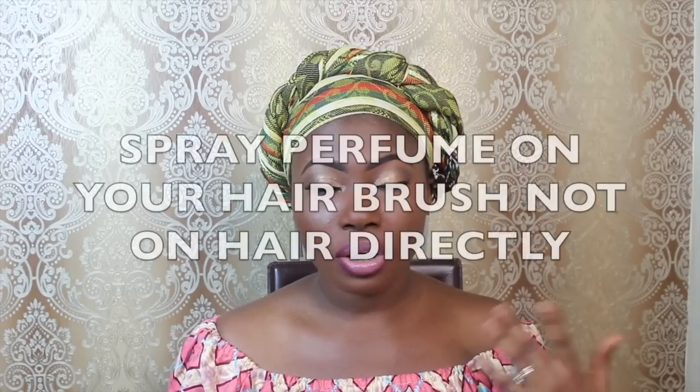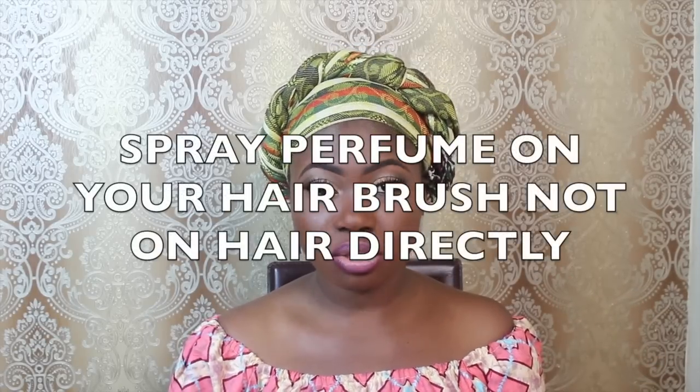My next hack: I'm kind of addicted to doing this. Anytime I'm combing my hair — whether it's my own hair or a weave — I usually spray perfume directly on my hair. But perfume tends to dry your hair out if it's not a perfume particularly made for hair. So one of the best things you can do is to spray the perfume onto your hairbrush and then brush your hair normally. The perfume will still stay on the hair but it doesn't dry it out because you're not applying it directly.